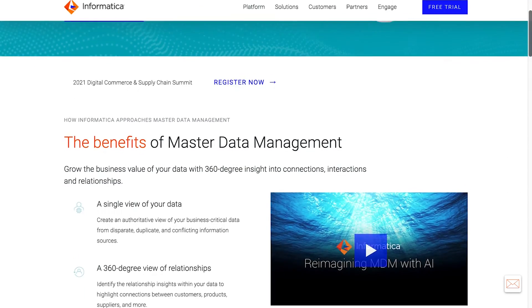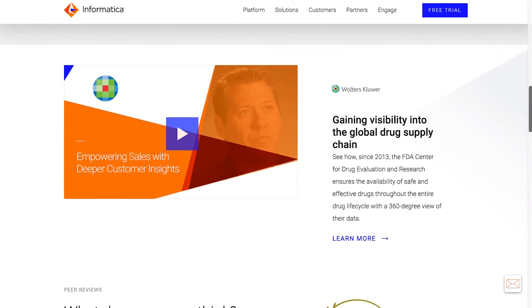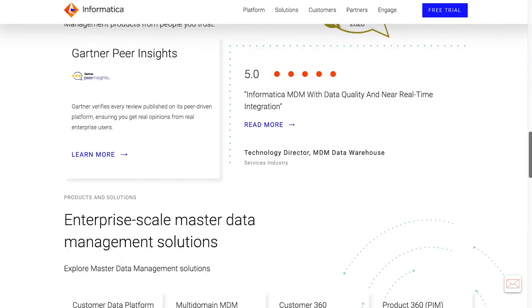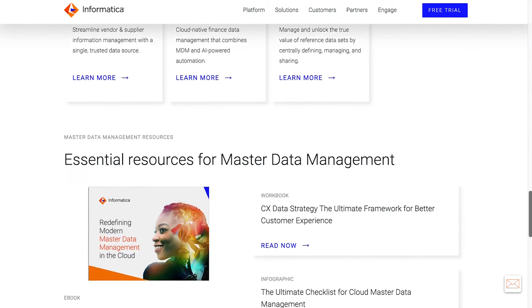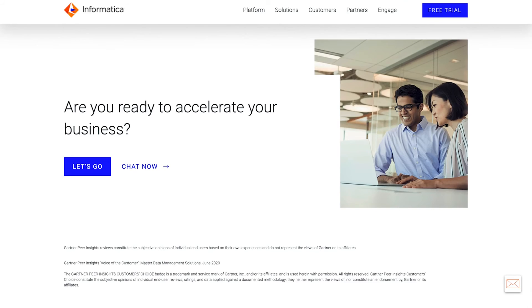And finally, at number 1, we have Informatica Master Data Management. Classified as a leader in the landscape, Informatica Master Data Management provides business leaders with a 360-degree view of their data landscape while eliminating disparate, duplicate, and conflicting data sources. You can even identify relationships between data points at a glance.